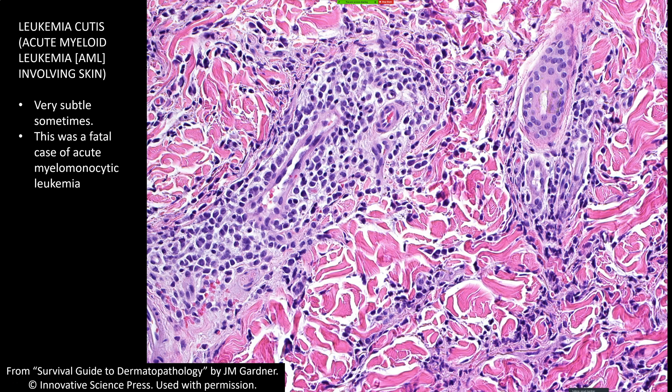In very subtle cases, I often need to talk to the dermatologist and say I'm a little worried this could be subtle leukemia cutis — could you get a CBC and follow the patient closely? There's also a variant called histiocytoid Sweet syndrome. Classic Sweet syndrome has neutrophils filling the dermis, but in histiocytoid Sweet the neutrophils are more left-shifted, looking more like bands — resembling myeloid precursor cells. These stain with myeloperoxidase and can look a fair bit like leukemic blasts, though usually not as atypical.